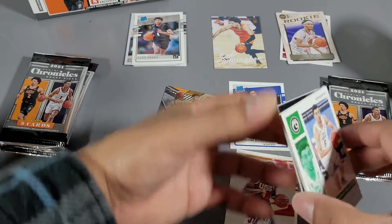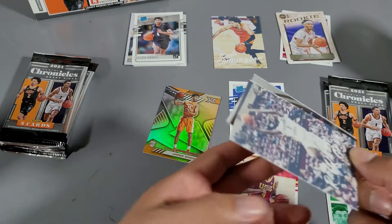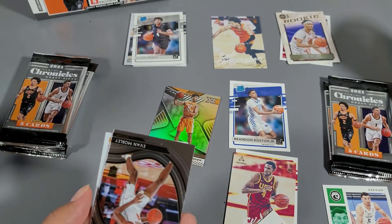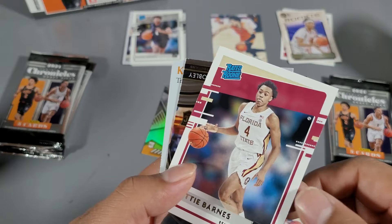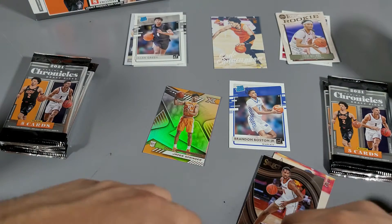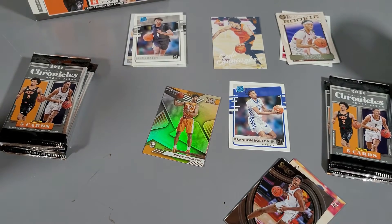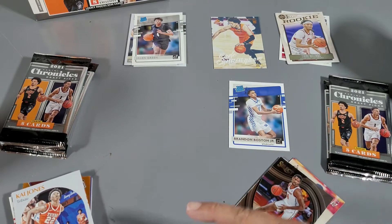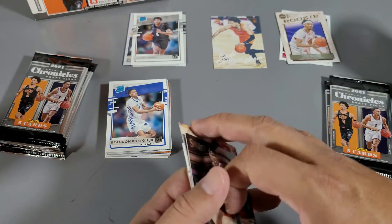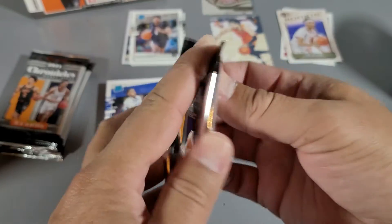Jalen Green again. Chris Duarte. How's the Scotty Barnes? Scotty Barnes — yeah. Evan Mobley again, there you go. Kai Jones. I mean, it's a pretty good thing. Put these all over here. We got Mobley up here, we got Jalen Green, Cunningham, and Zaire Williams. Next pack.